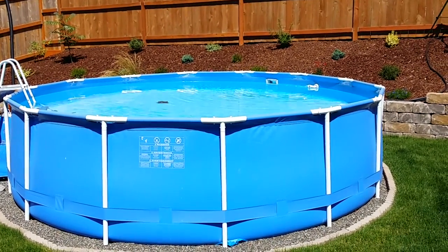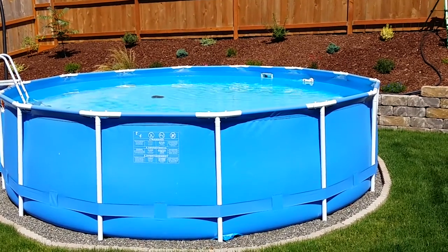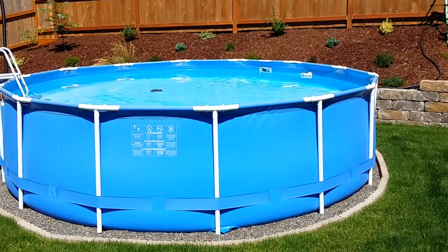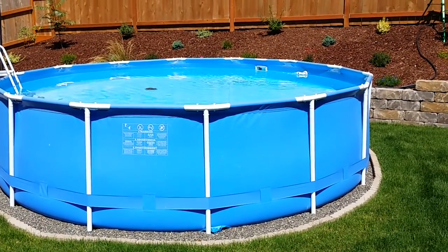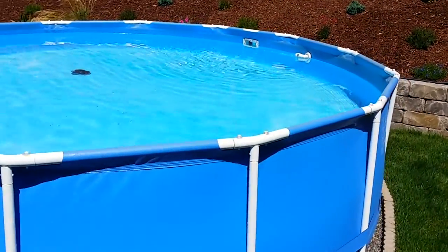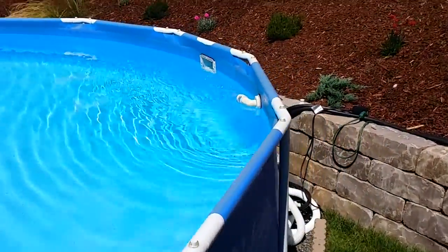Hey everybody, it's Wes with Barron Heating of BarronGreenTeam.com and Viable Systems Consulting. I was just checking my filter on my pool and I noticed something that is a really great example of an anomaly that happens within ductwork. Remember, air flows a lot like water, so this is a perfect example of that.